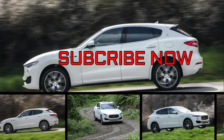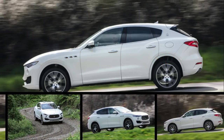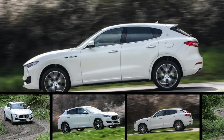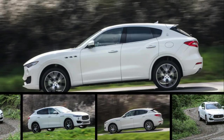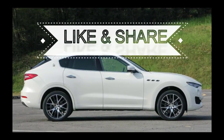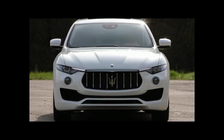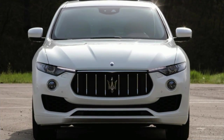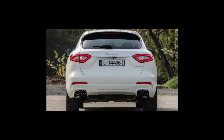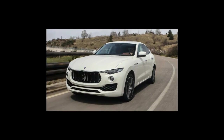Choosing the Maserati Levante is a decision driven more by desire than by rational thought. Its hot-blooded Italian character sets it apart from its rivals, even those that are quicker and more luxurious. But it comes with compromises: it's not as capacious for people and cargo, it's not as well put together, and it costs a pretty penny. Plus, there's the old adage about Italian car reliability that may dissuade more pragmatic buyers.